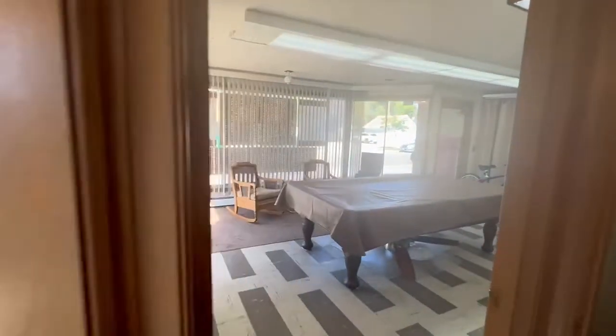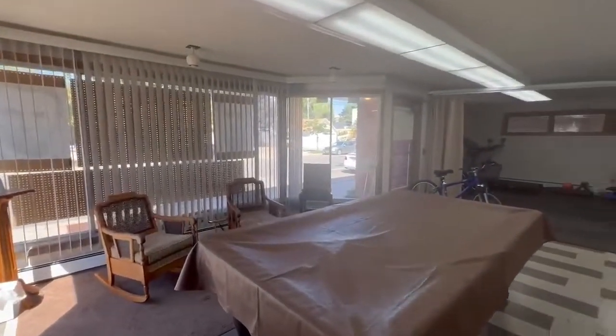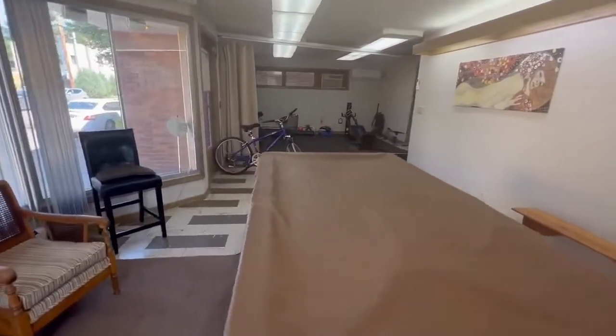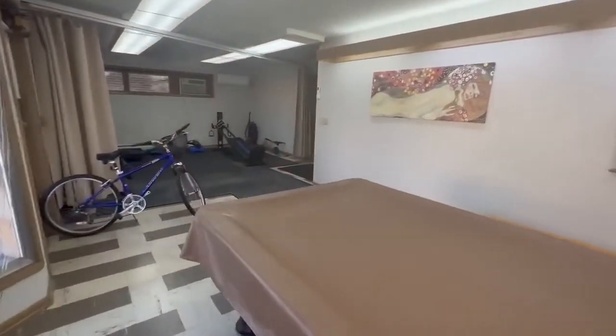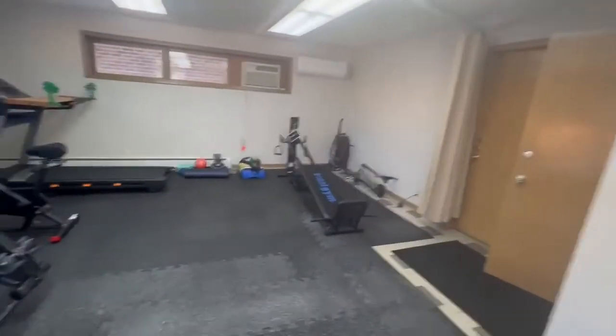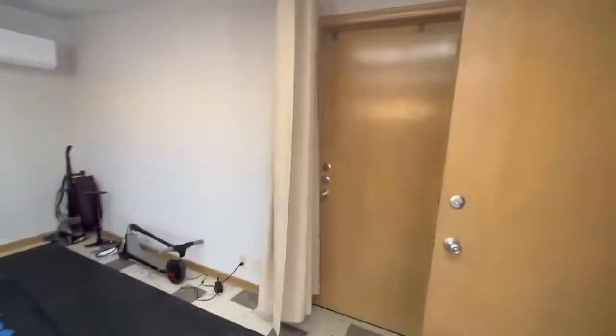Again, this is a duplex. Right as you come in, this main floor is actually shared between the main floor tenants and the upstairs unit. Got a pool table here, a fun little game space, and then they created just a little bit of a gym over here. This door is the first floor main unit, and we are going to head on upstairs for the unit that's becoming available.